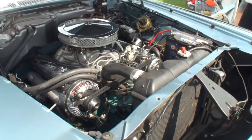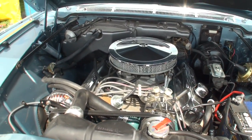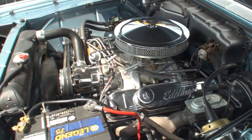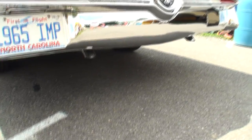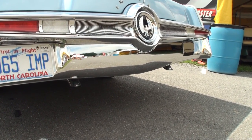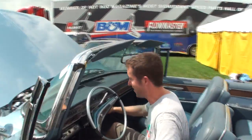Let's fire it up! [engine starts] Give me a little exhaust note. [engine revs] That sounds great, doesn't it? I love it.